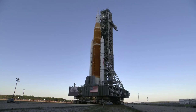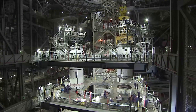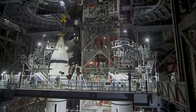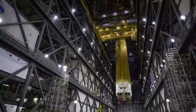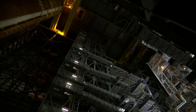Technicians continue work associated with battery activations and plan to turn on the core stage batteries this weekend before they are installed on the rocket. In the week prior, teams performed additional planned work on aspects of the rocket and spacecraft. Engineers swapped out a computer on the interim cryogenic propulsion stage, called the inertial navigation and control assembly unit, that was used during wet dress rehearsal activities, with the one that will be used for flight, and will test the unit next week.